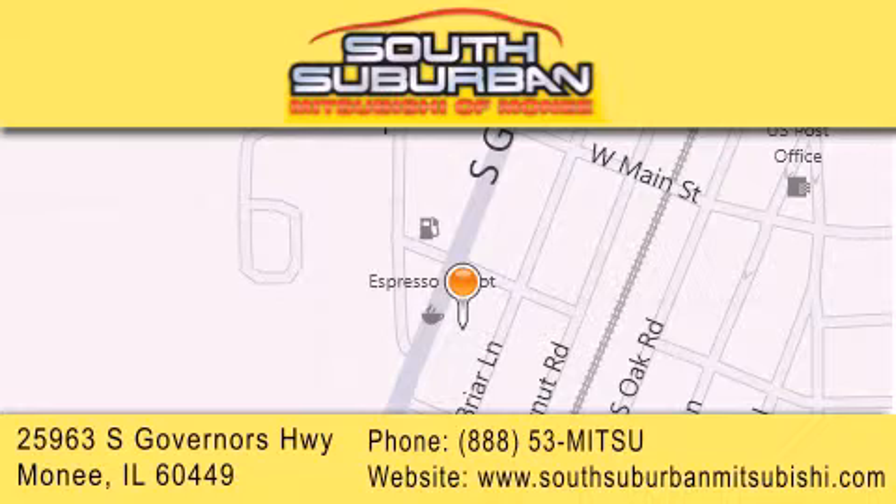We are conveniently located at 25963 South Governors Highway, just minutes off I-57 in Moni. Get greater value from the store that gives you more.